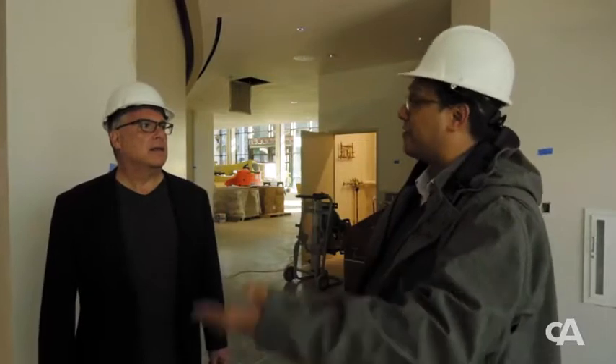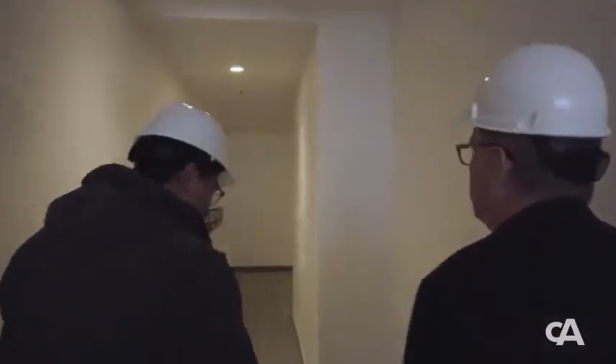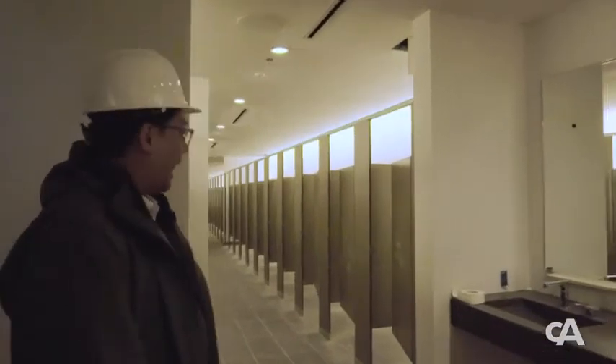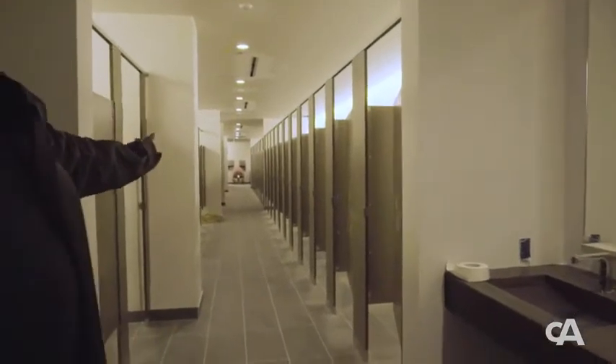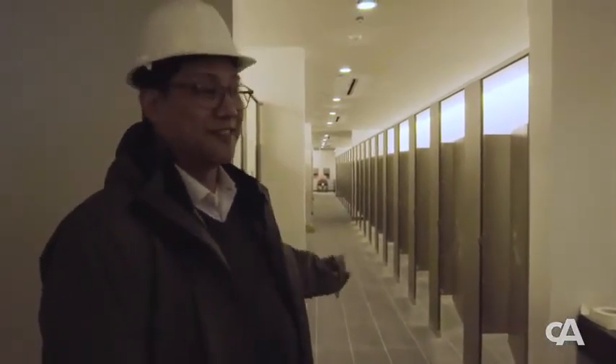A lot of design decisions went into the restrooms. Every performing arts center has to deal with the crush load of people using the restrooms during intermission — you only have a 15-minute window. Here in Greensboro, we had the opportunity to go beyond what code required in terms of the number of fixtures, adding additional fixtures especially for the women's room. We call this the runway — people do line up and wait here. The women's room has almost 50 fixtures; we actually think this is the largest women's restroom in any performing arts center in the country in terms of the number of stalls.